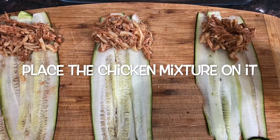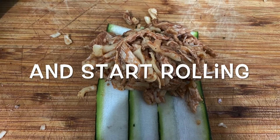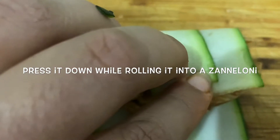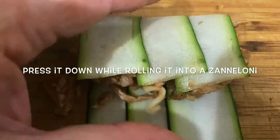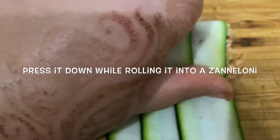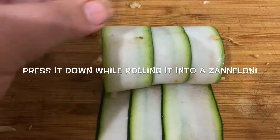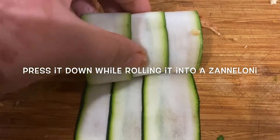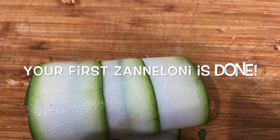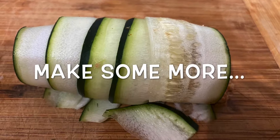Now it's time to make zennelonis — exciting! Here's what you're gonna do: place three to four zucchini strips overlapping each other as shown. Place a generous amount of mixture on top and start rolling it down. I'm also pressing the mixture into shape while rolling the strip into a zenneloni — this helps in forming a cylinder-like shape, which we require for traditional cannelloni. Give yourself a pat — your first zenneloni is done! Now make some more until you have enough to fill a dish.